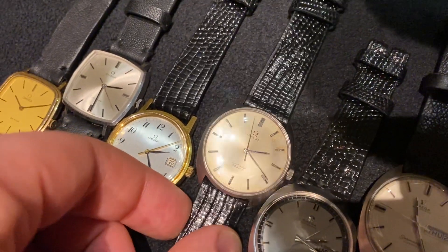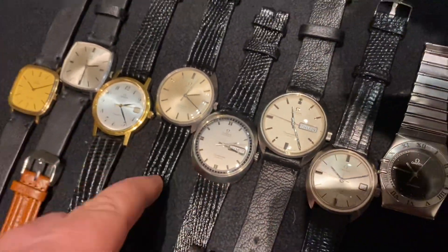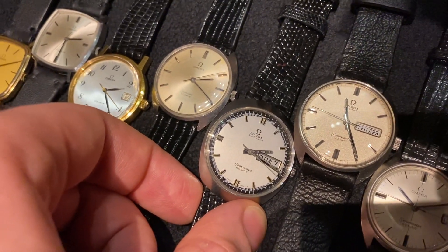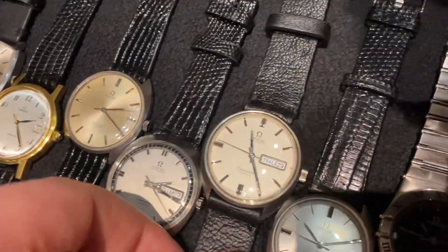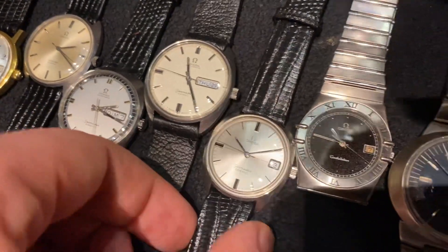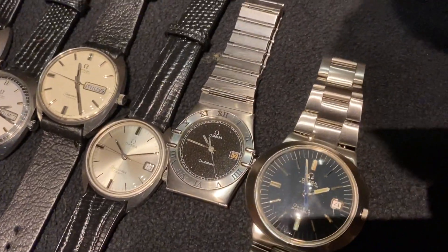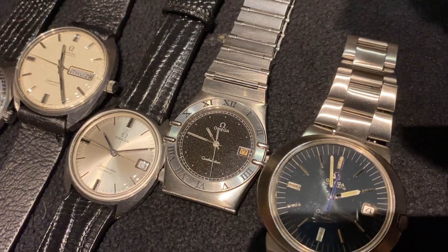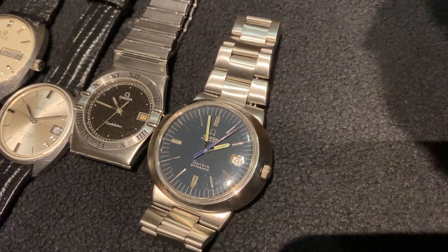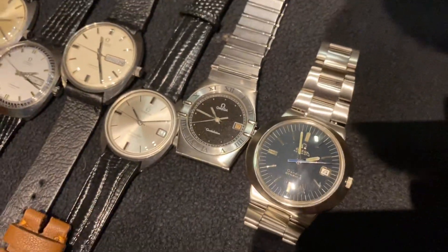Then we have the Omega Seamaster Cosmic — this is a big-C case. We've actually got four Seamaster Cosmics here: one with a gray/silver brushed dial with blue ribbon, one with a silver sparkle dial, one with a white sparkle dial, and then a white crosshair dial. Lastly, we have this beautiful black starry Constellation Manhattan and a blue powder dial Genève Dynamic.